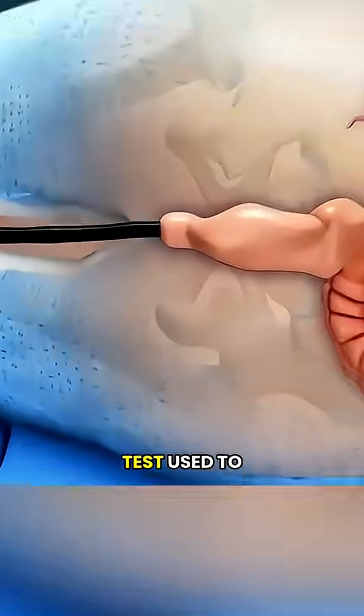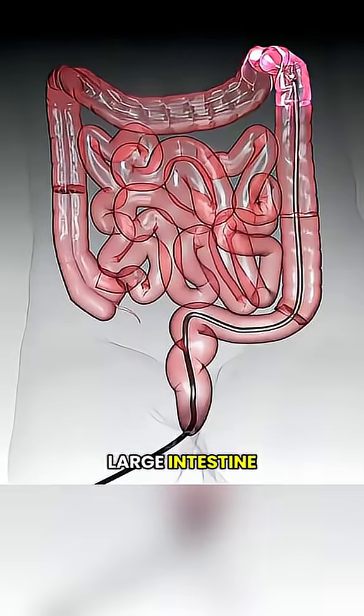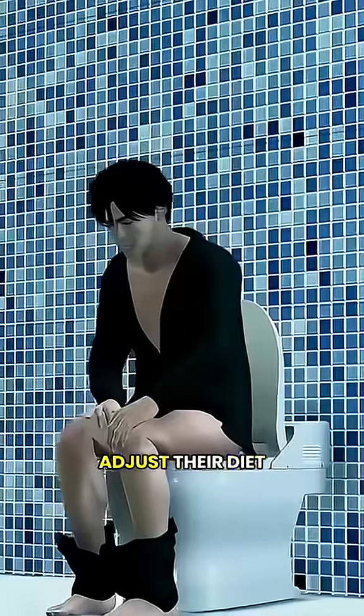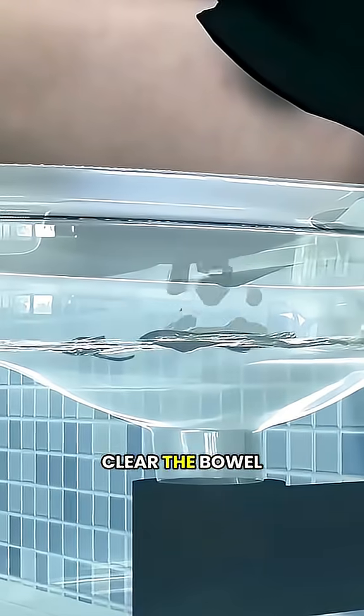A colonoscopy is a common medical test used to look inside the large intestine, including the rectum and colon. Before the procedure, patients need to follow their doctor's instructions, adjust their diet, and take a laxative to completely clear the bowel.